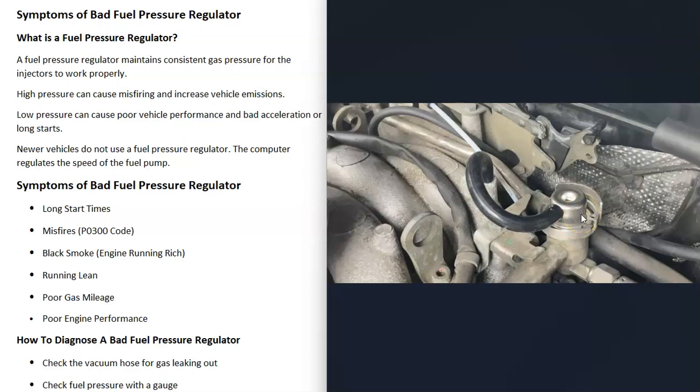Keep in mind there can be some differences with these, and also keep in mind that many newer vehicles no longer use a fuel pressure regulator. Instead, the computer manages the speed of the fuel pump, which then controls the fuel pressure going up to the fuel rail.